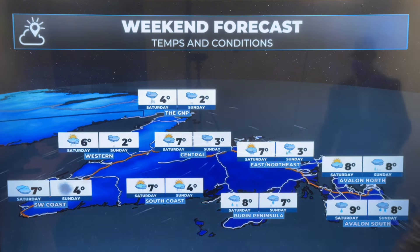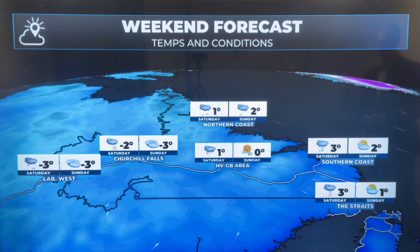Looking at the weekend forecast — Saturday and Sunday right now looking pretty quiet, minus the rain and snow coming in Saturday night into Sunday, and also warm in the east: 8 or 9 degrees for your high Saturday and Sunday. Into Labrador, we've got the snow Saturday, and then a calmer day on Sunday, especially on the coast where we're looking at highs of like 1 or 2 degrees.